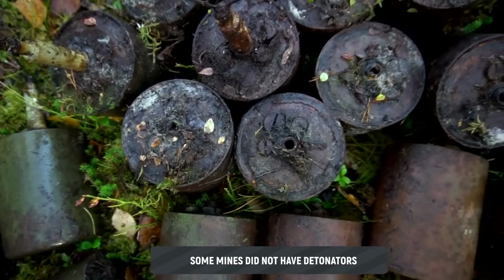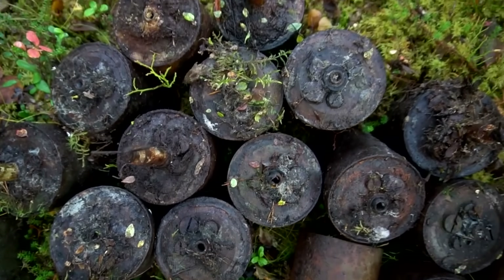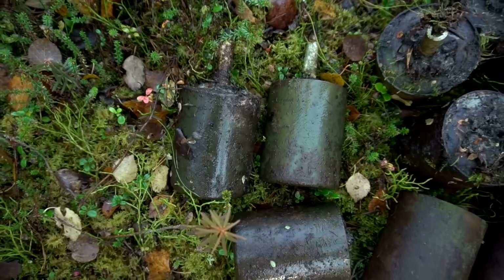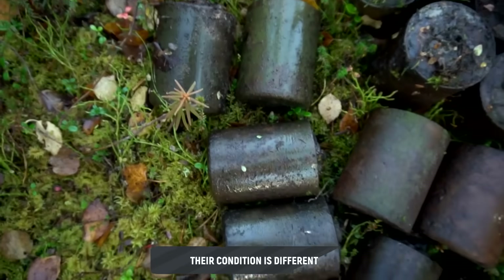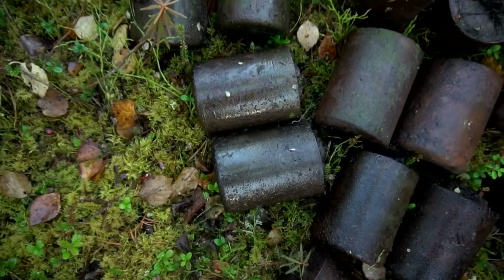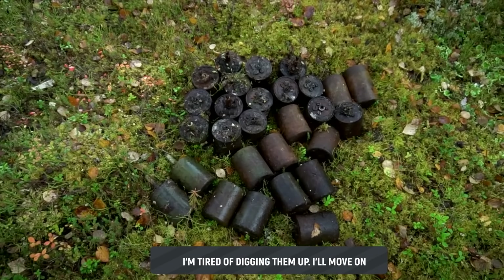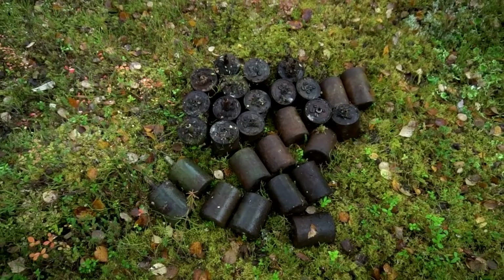Here, for example, are mines that were never deployed — the fuse is absent. Some mines are in quite decent condition, with partially preserved paint. In general, yet another minefield. I'm tired of digging it. Need to move on.